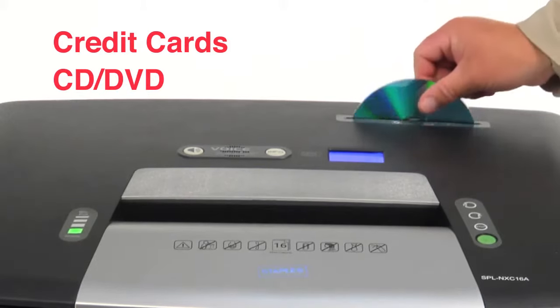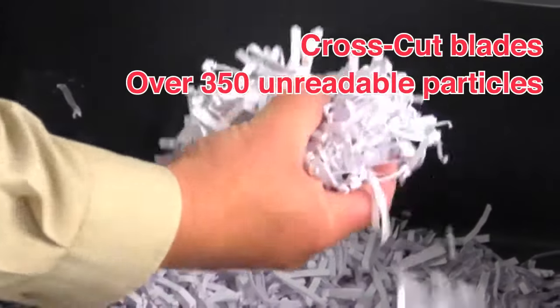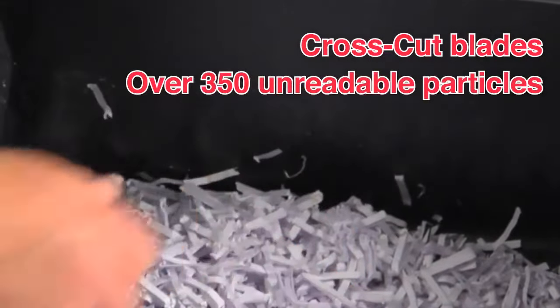Shreds credit cards, CDs and DVDs into separate bins. Cross-cut blades destroy a letter-sized sheet of paper into over 350 unreadable particles.